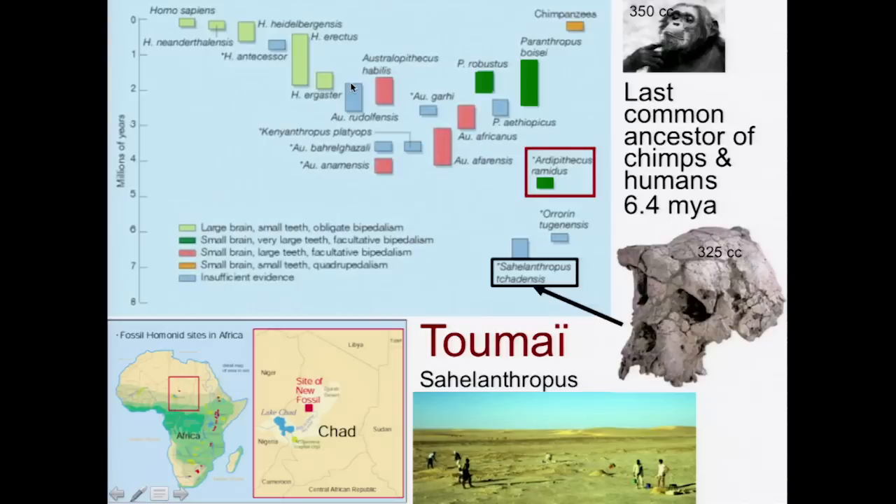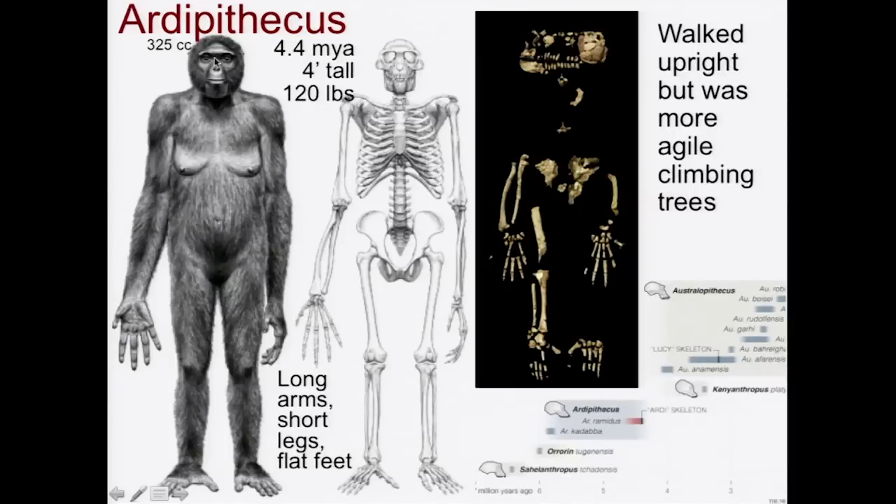The next one is Ardipithecus ramidus, which dates from about 4.4 million years ago. Ardipithecus has a very small brain, only about 325 cc. It was about 4 feet tall, with very long arms, short legs, and flat feet. The shape of their pelvis tells us they could walk upright, but they were much more agile climbing trees — much more comfortable in the trees than on the ground, even though they could walk on their back legs.